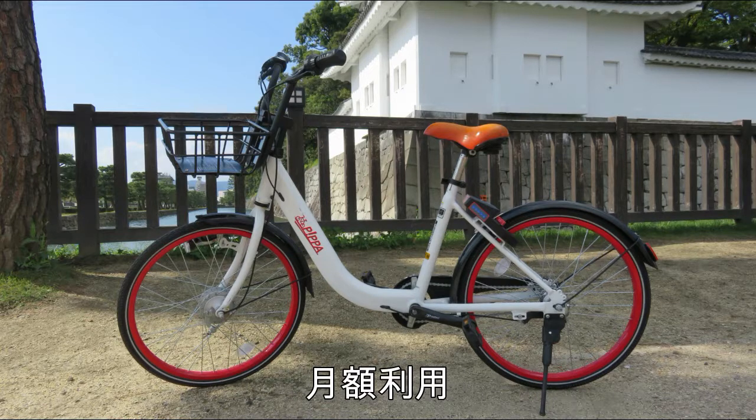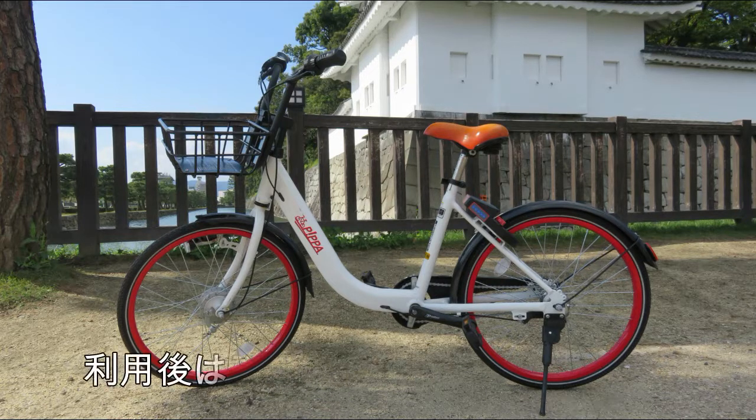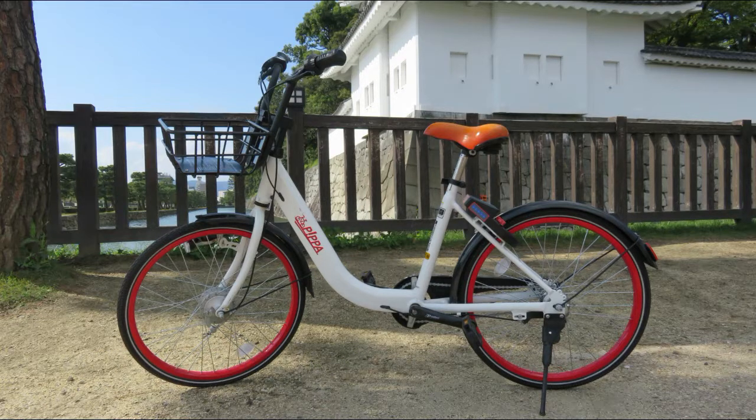本日のまとめです。ピッパシェアサイクルサービスの利用方法：会員情報の登録、アプリダウンロード、お支払いプランの選択。一時利用は30分100円となっております。月額利用、デイパス利用もございます。利用後はアプリから利用終了で返却となっております。こちら、京都の観光、もしくはちょっとした移動に使うとすごく便利で、私ももう3回ほどこちらのピッパの自転車を使っております。